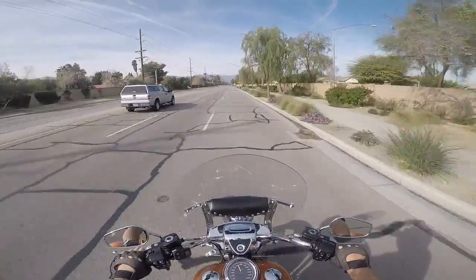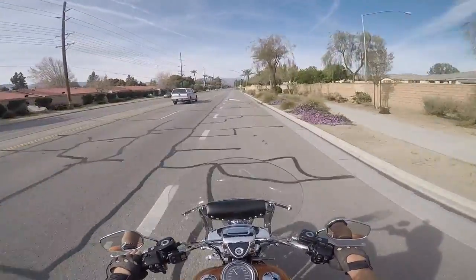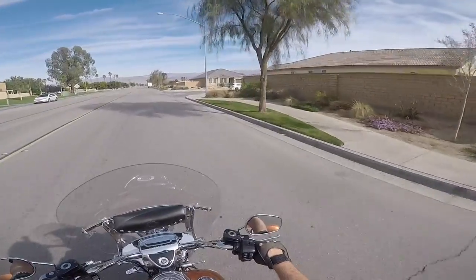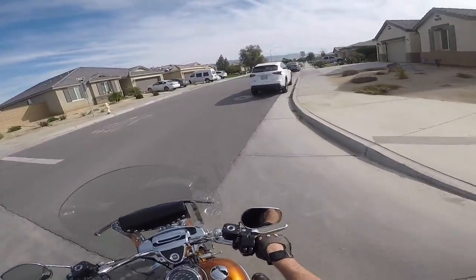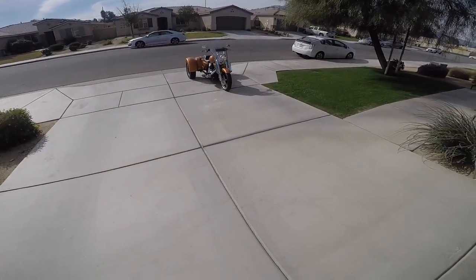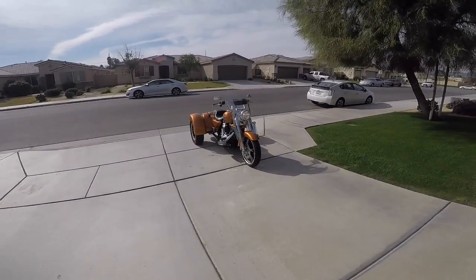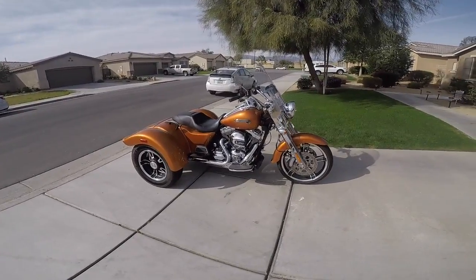It was great having you guys along with me today — just a short little ride, but great having you along. Have a good rest of your day.